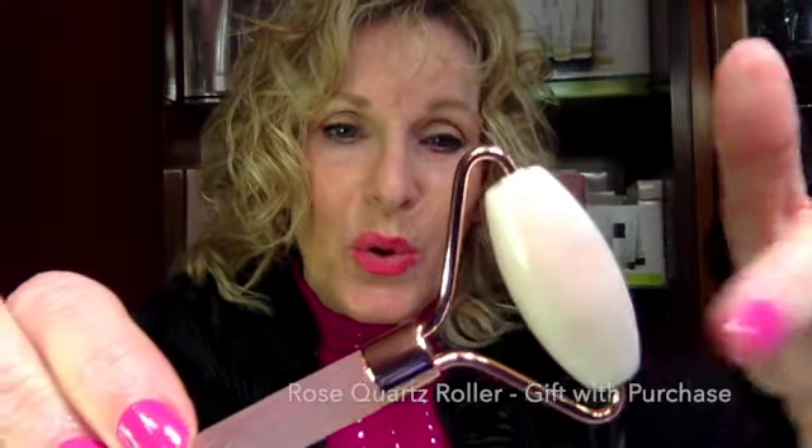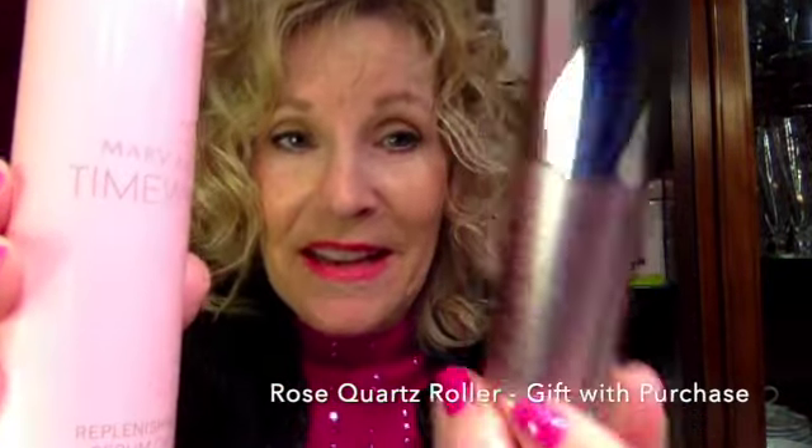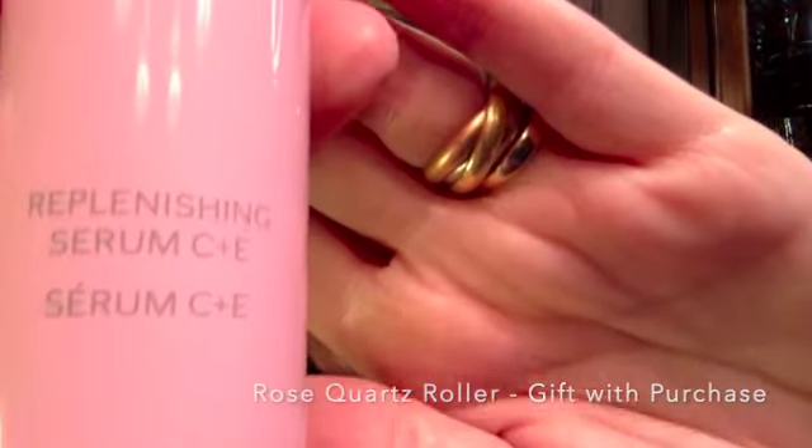Receive this real rose quartz roller for free when you purchase or replenish your serums — the VoluFirm Advanced Lifting Serum, or the Replenishing Serum C Plus C. Wonderful gift with purchase.